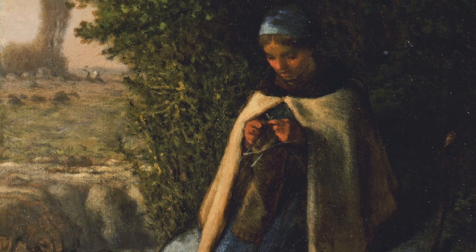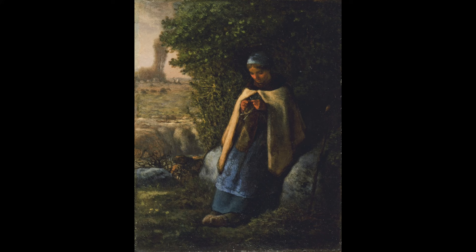Let's return to our shepherdess. How has Millet used the tenets of the Barbizon School in this work? Look closely at the brushwork, the color palette, and of course the subject matter. This is not Millet's only work representing working people. I encourage you to do a bit of a search for Millet on Google Arts and Culture and you will see a delightful selection of works he created on this theme.